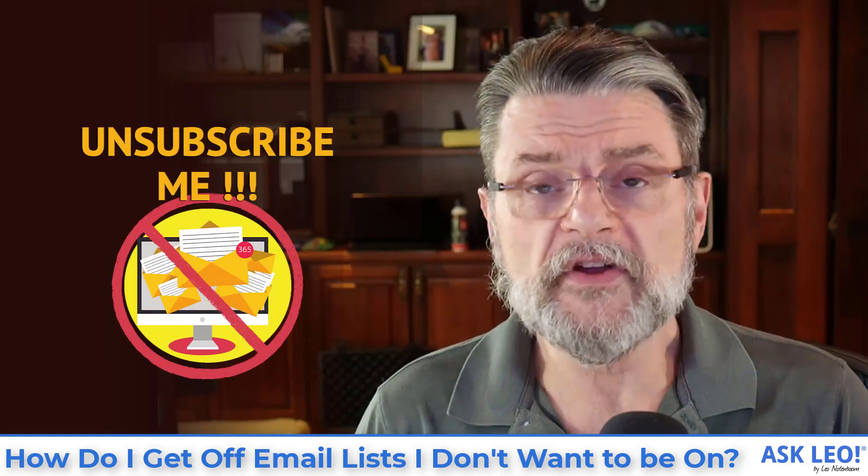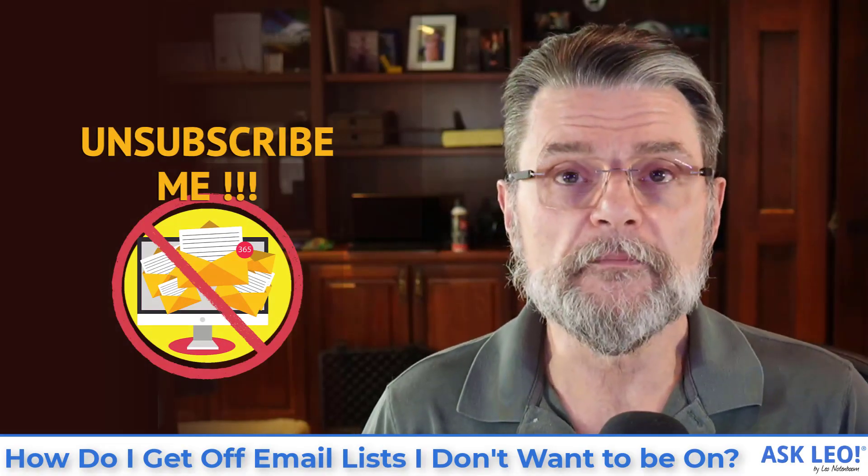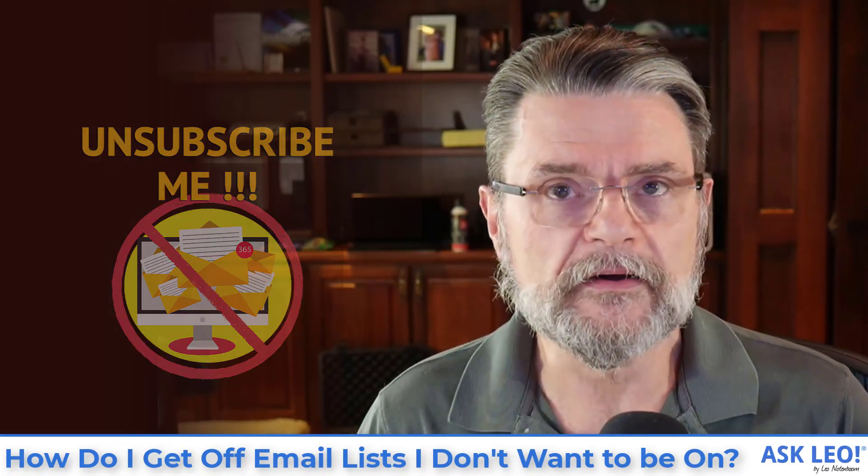How do I get off of email lists I don't want to be on? Hi everyone, Leo Notenboom here for Askleo.com.